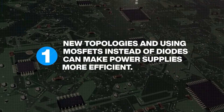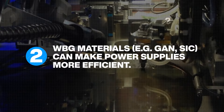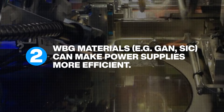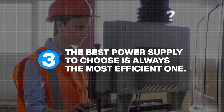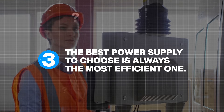New topologies can make power supplies more efficient. Using materials such as gallium nitride and silicon carbide can also make power supplies more efficient. Even with all the innovations, the fundamentals haven't changed. The best power supply to choose is always the most efficient one.